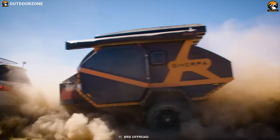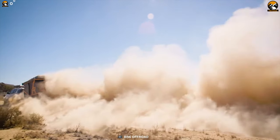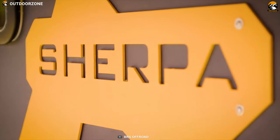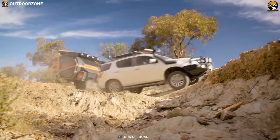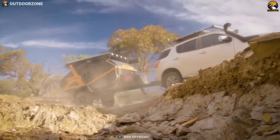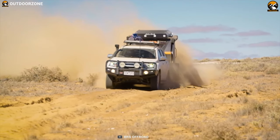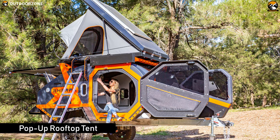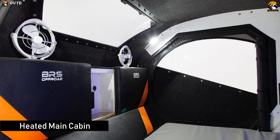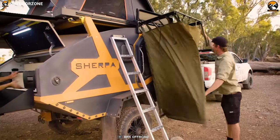BRS Off-Road makes the most durable and tough trailers that can match the demands of rough terrains. Introducing the Sherpa-Campa trailer from BRS Off-Road — a trailer that is nothing short of breathtaking, and perhaps the most formidable teardrop trailer ever built, both in regard to its intimidating appearance and off-road power. Its internal accommodations are impressive, ranging from a pop-up rooftop tent to a heated main cabin with a 21-inch LED TV, a 30-liter fridge, and an outdoor shower.